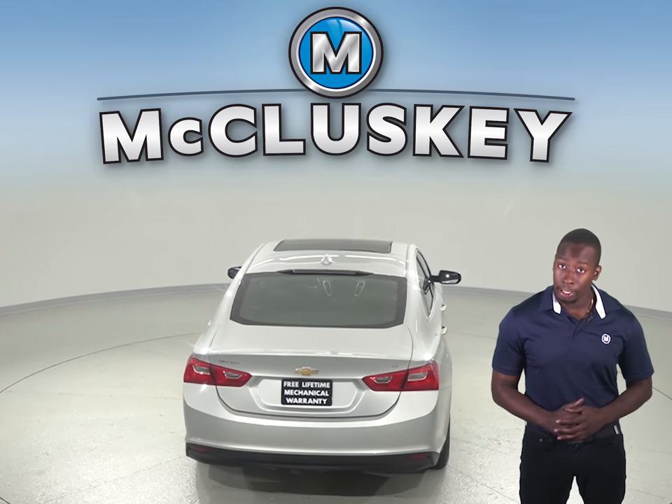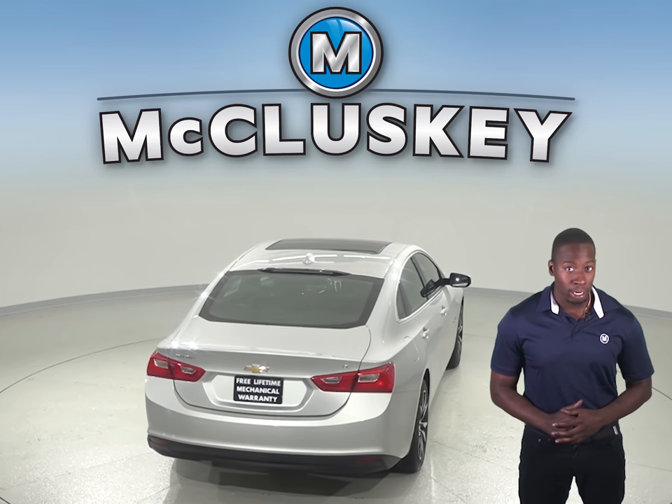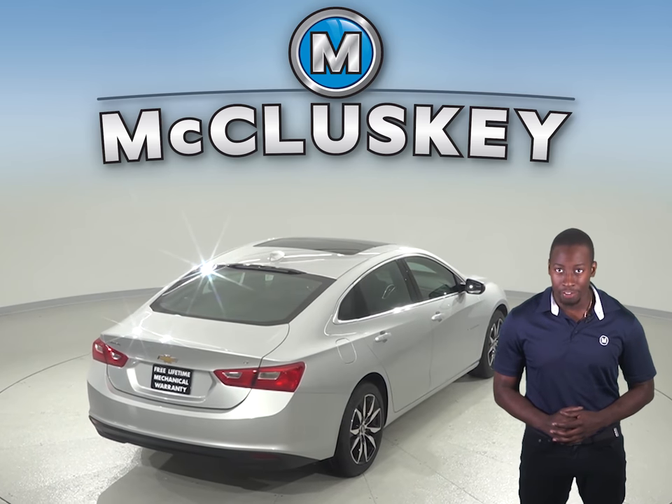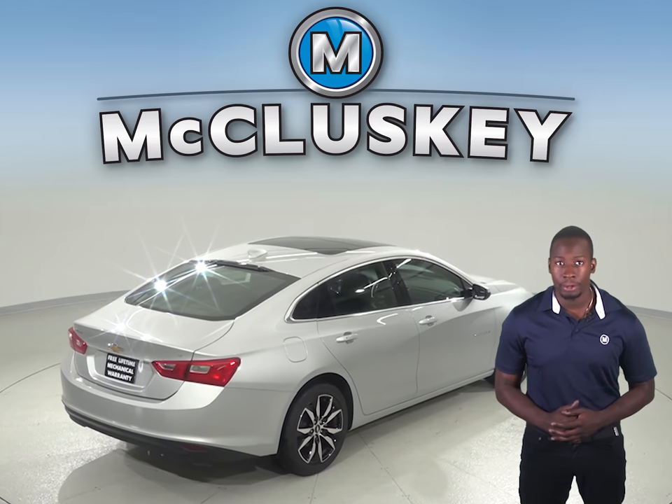The Chevrolet Malibu's Premier optional semi-automatic parking assist can parallel park or even back into a parking spot by itself, with the driver only controlling speed with the brake pedal.